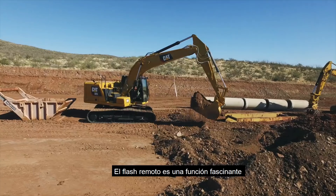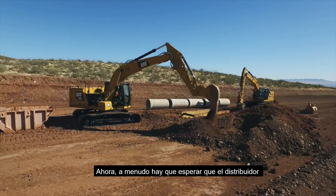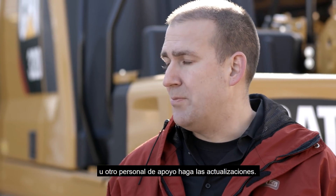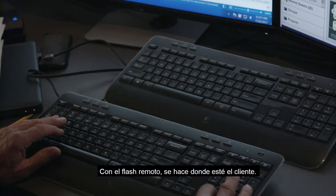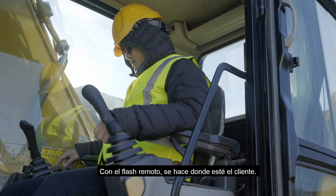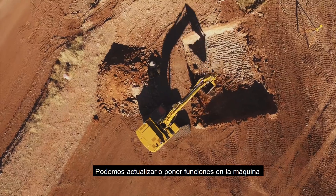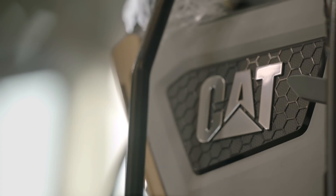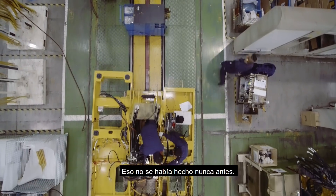Remote Flash is going to be one of the exciting features of our next generation machine. Often today, you have to wait for your dealer or other support staff to come out and provide updates. With Remote Flash, we can do this on the fly at the customer's site. We can bring new updates or new features real-time to our customers — that's something that's never really been done before.